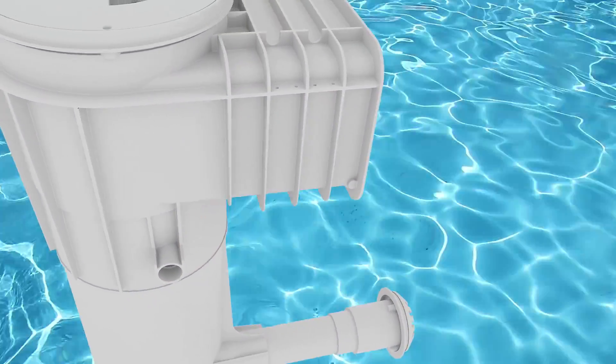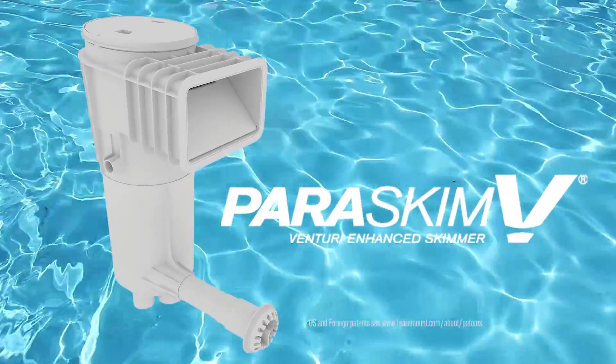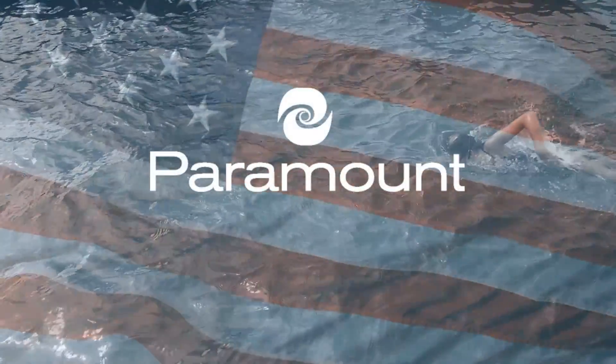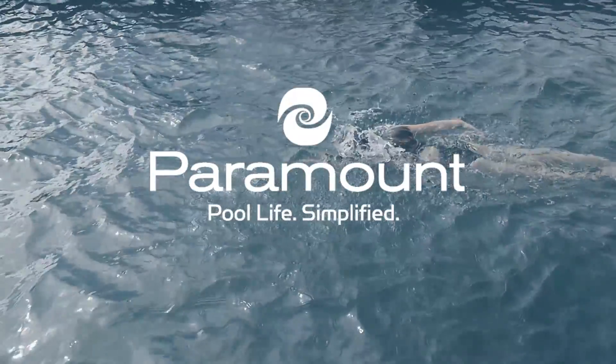The patented technologically advanced Paris Skim Venturi skimmer — diving into physics has never been so refreshing. Made in America. Powered by Paramount. Pool Life. Simplified.